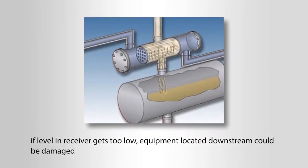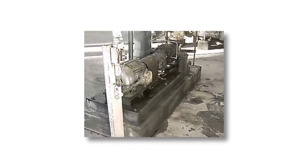If the level in the receiver gets too low, equipment located downstream of the condenser could be damaged. For example, the pump that is used to pump distillate out could start to cavitate. The cavitation could prevent the pump from operating properly and the pump could be damaged.